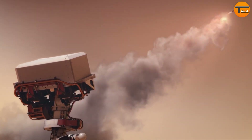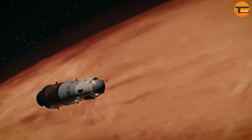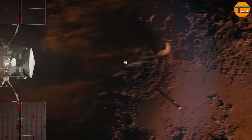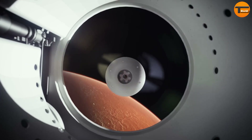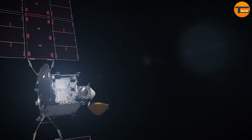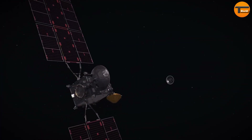By studying these samples, scientists hope to learn more about Martian geology and the possibility that life once existed on the planet. These discoveries will be essential for future Mars exploration and the search for extraterrestrial life.